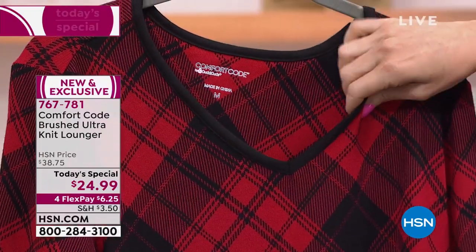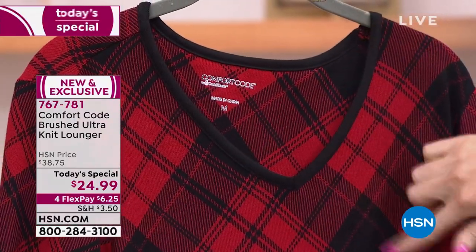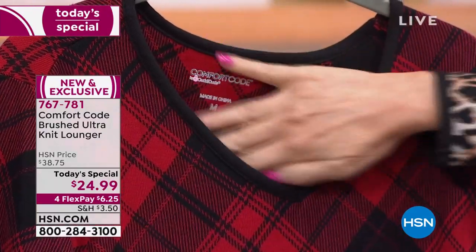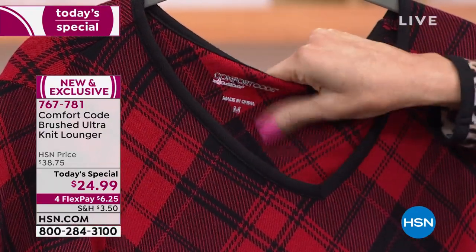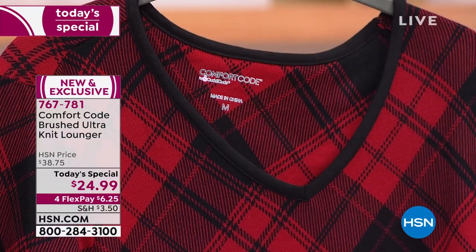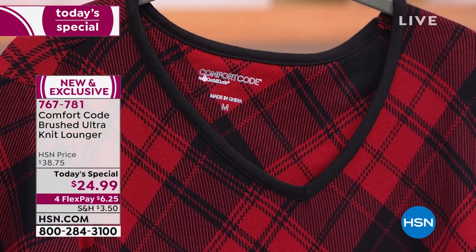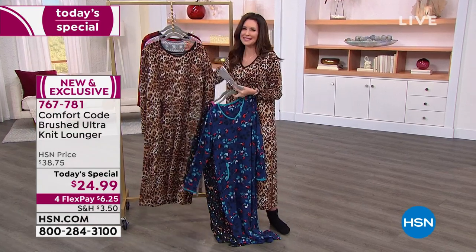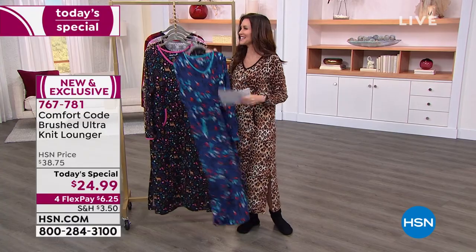No worries because this will stay just this vibrant no matter how many times you wash it. You can see it's a medium, and also there are no tags in there — this is all about your comfort. Wear it around your home to make brunch. I always think about breakfast in bed. My guest, Amy West, is joining us.